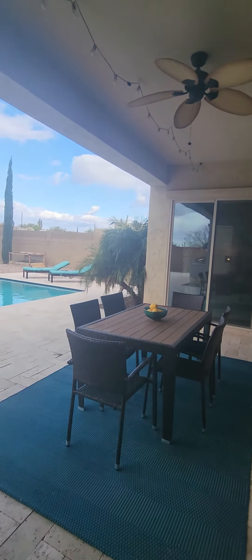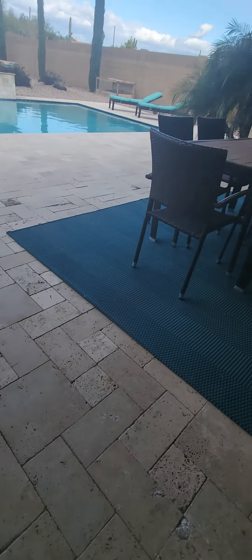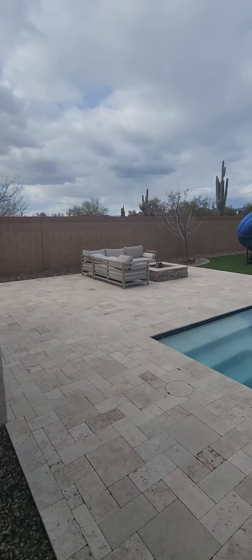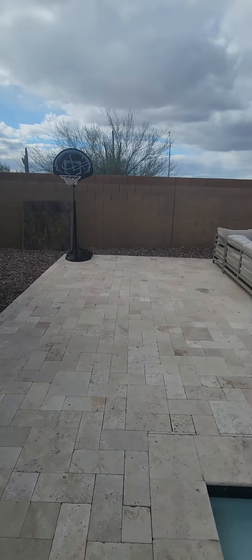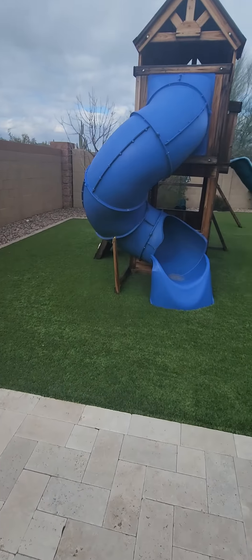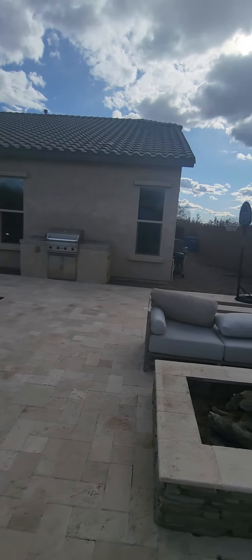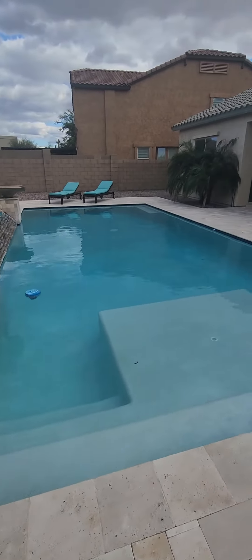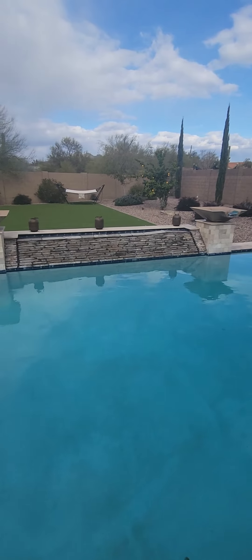Back in the back — covered patio. Got a built-in fan. Got some travertine pavers. Good amount of patio space. We do have some road noise for sure. Over here you have a built-in barbecue. Got some synthetic turf out here. Good size pool. This is a third-of-an-acre lot — feels pretty big back here. Got two fountains to dull the noise, and a water feature there.